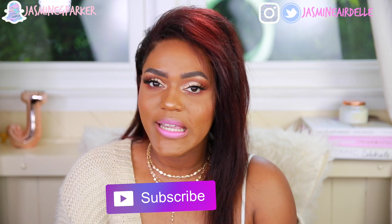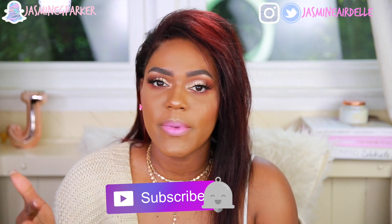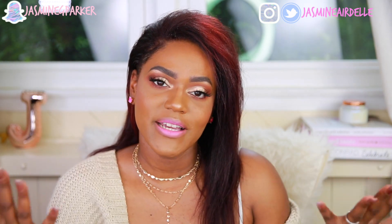Hey guys, welcome back to my channel. My name is Jasmine. If you're new here, welcome. Don't forget to hit subscribe before you leave and also hit the little bell button so you get notified every single time I upload a new video. For today's video, I'm going to be sharing my MAC Essentials with you guys.